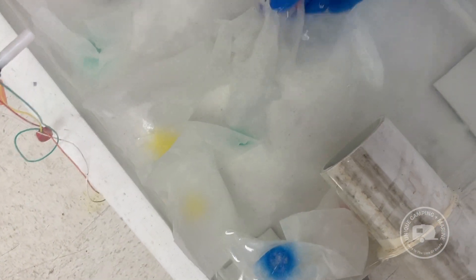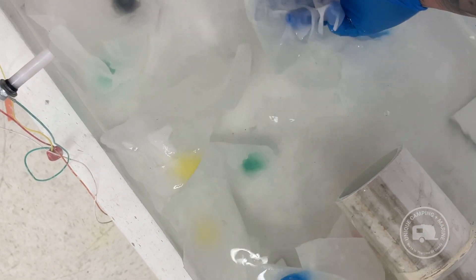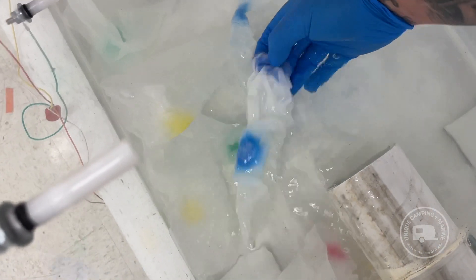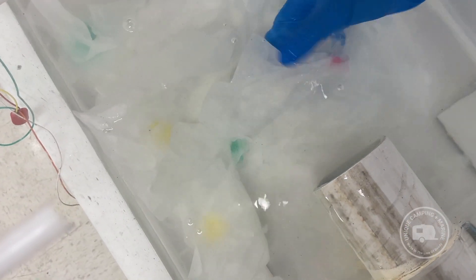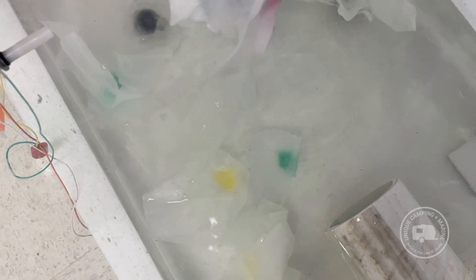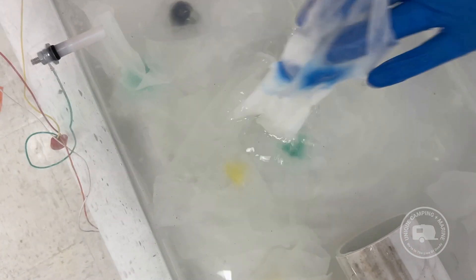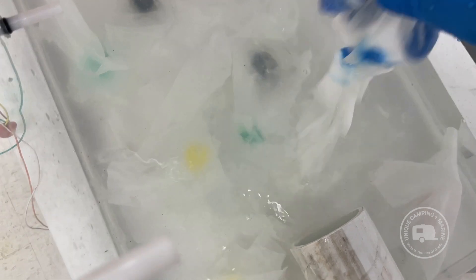Hour three of our test. Starting off with the pink — the 365 Amazon slash Whole Foods brand. No tearing yet. The water is starting to get a little bit cloudier from something breaking down, though I'm not entirely sure which one it is just yet. The 365 seems to be holding really strong. Next up we have the Dude Wipes — this one is feeling a little bit thinner. One of them I pushed my finger through already, but they're still relatively in one piece.